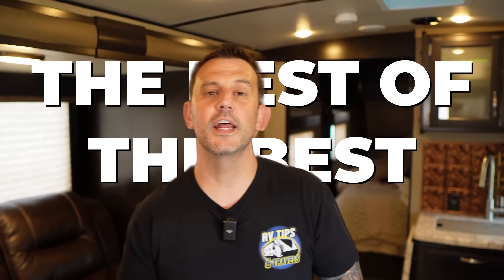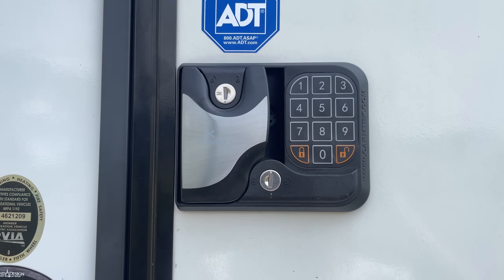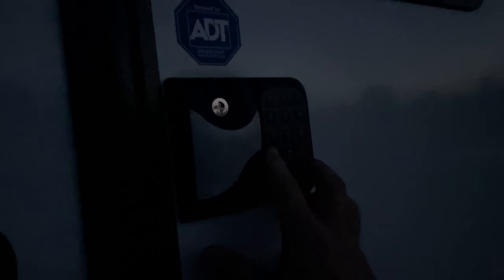The first product we're going to cover today is the Karmtek 10-digit Keyless Entry RV Door Lock. Now why is this, for me, the best of the best? There's a couple reasons. This door lock gives you 10 digits to choose from, not 8 like most of the others. And the keypad lights up so it's easy to read at night.